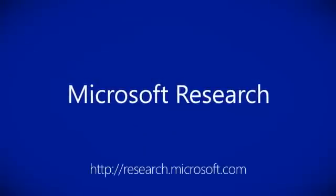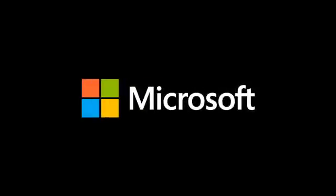For more information, visit www.microsoft.com.